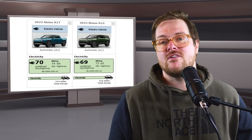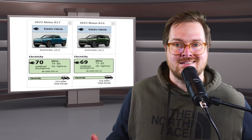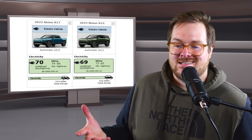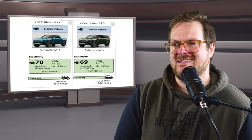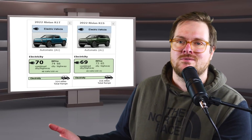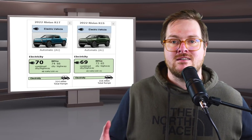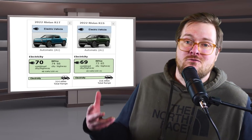Speaking of comparisons, Rivian's numbers are basically the same as the Lightning — there's a difference of only one or two miles per gallon equivalent, so it's really not worth diving into. A lot of people are saying it's a win for Rivian since it's a smaller vehicle, but I think it's just to be expected. It all comes out even, which just sums up how hard the truck EV game is.